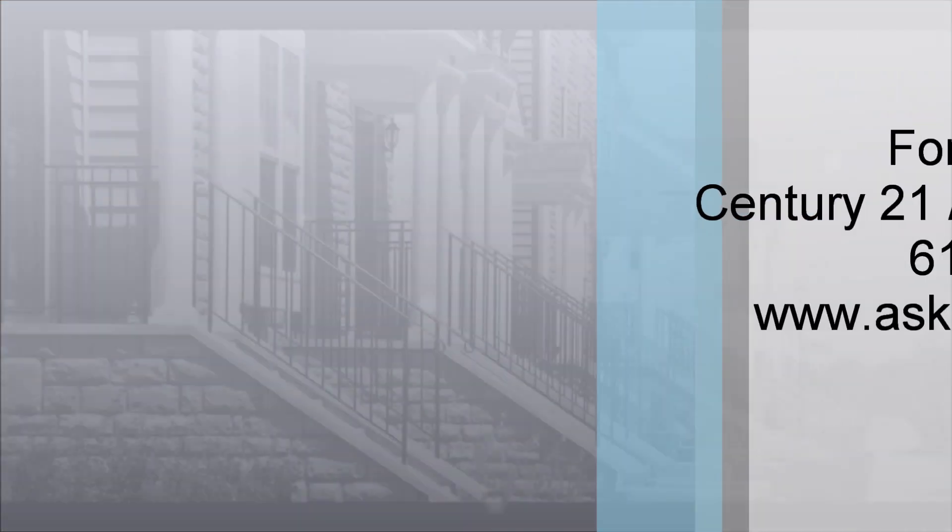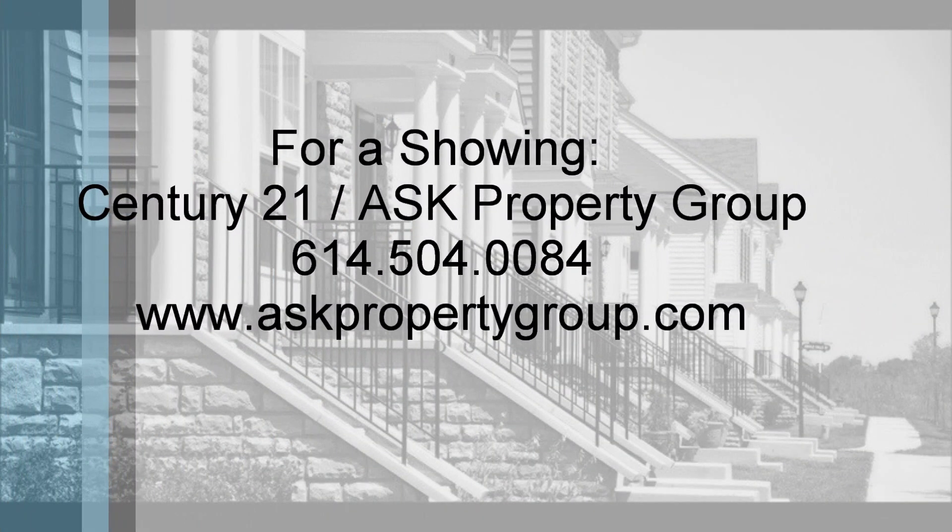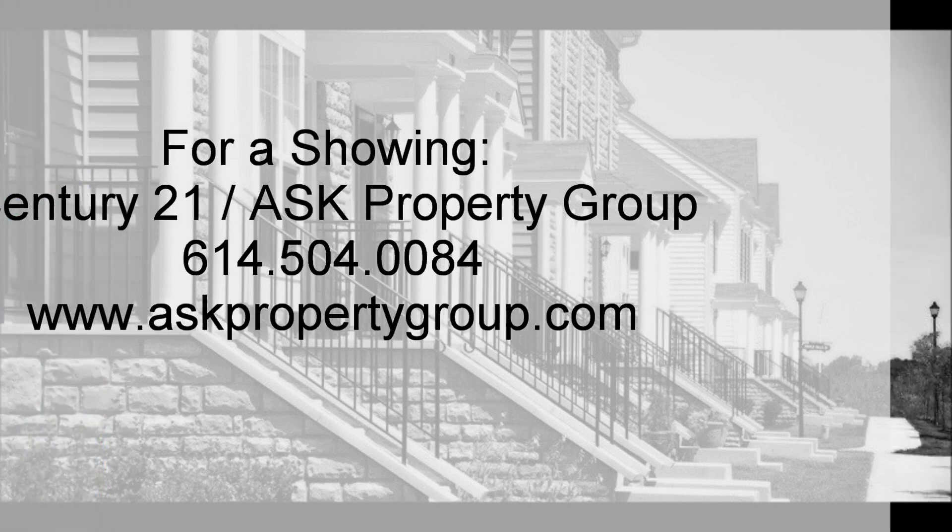For a showing, contact Century 21 Sunway Realty and Ask Property Group at 614-504-0084, or visit us on the web at www.askpropertygroup.com. Thank you so much.